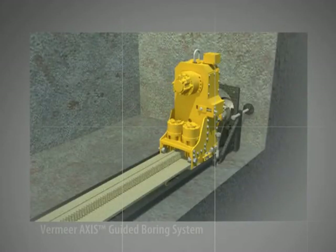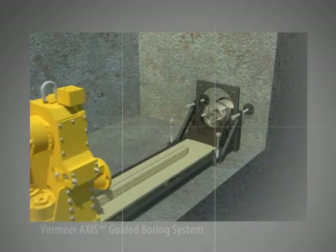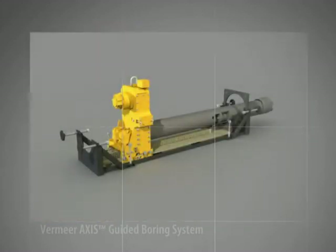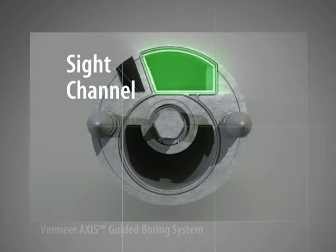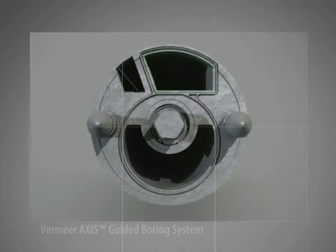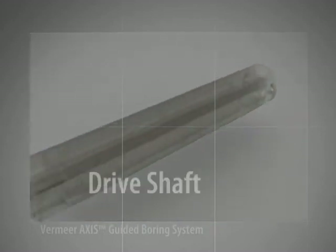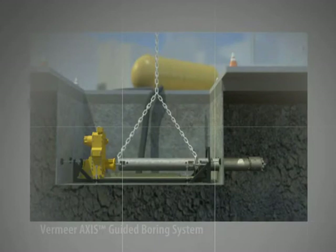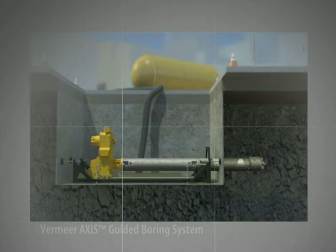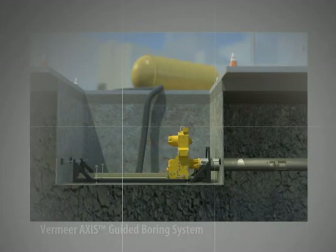After the drill head is bored in, it is uncoupled from the carriage assembly. The carriage assembly retracts to its most rear position and is now ready for the first section of drill casing. The area outlined in green is the sight channel for the pipe laser. The lower hollow section marked in yellow is the vacuum channel for the cuttings. At the center of the drill casing is the drive shaft, which delivers rotation to the cutting bit. The first section of drill casing is then coupled to the carriage assembly and to the rear portion of the drill head.